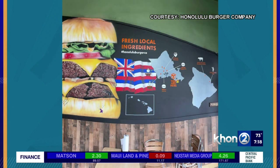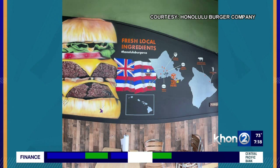You can follow us on Instagram at Honolulu Burger Co. Our website is the same — HonoluluBurgerCo.com. You can order online off our website or give us a call. We're happy to help you. That sounds great, and it looks good.